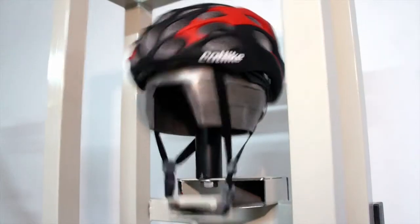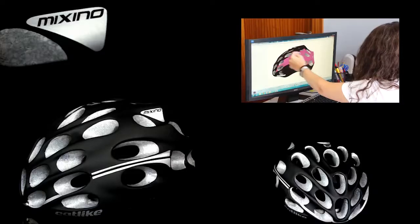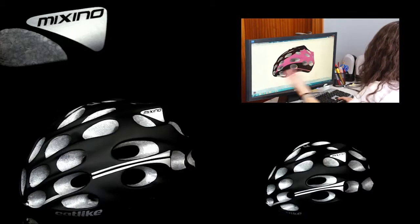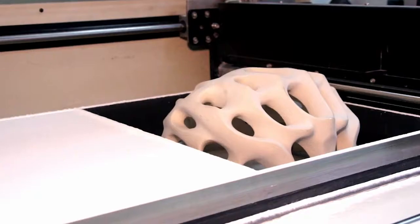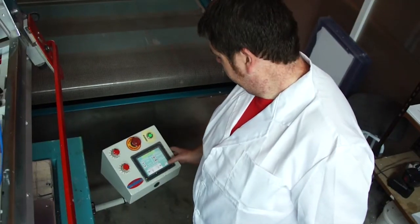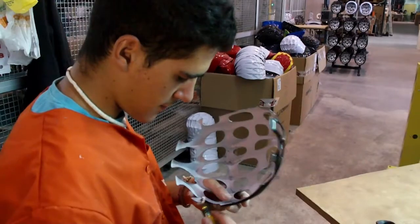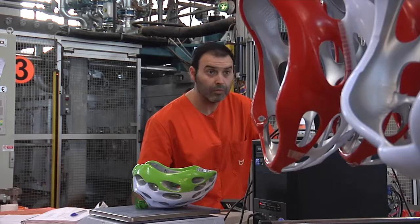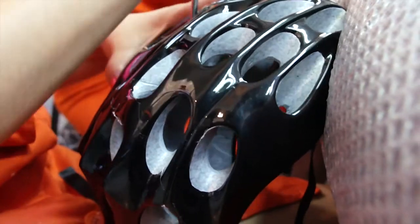Our products pass the most demanding quality tests at an international level, like the latest creation signed by the Cat-like team: El Mixino, the new top-of-the-range of the family. The design complexity and the numerous technologies intrinsic to this new model demand a sophisticated and complex production process that needs the wise skills of a highly qualified team, searching for absolute perfection.